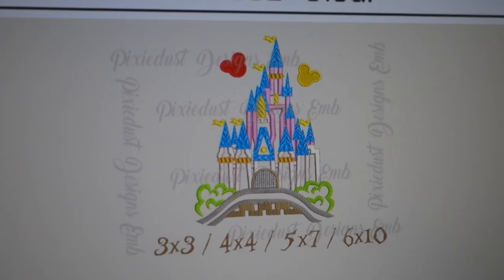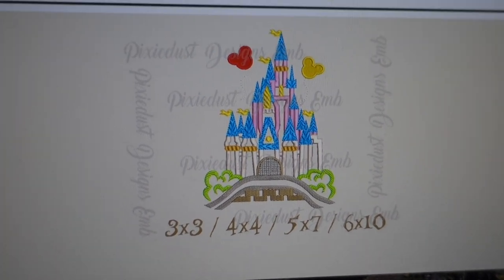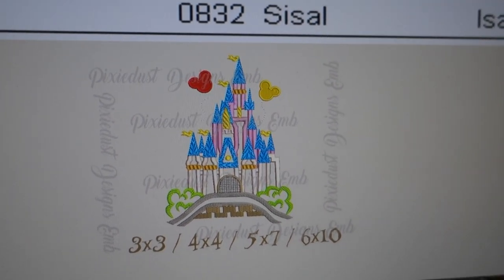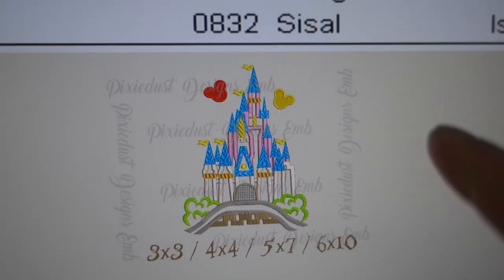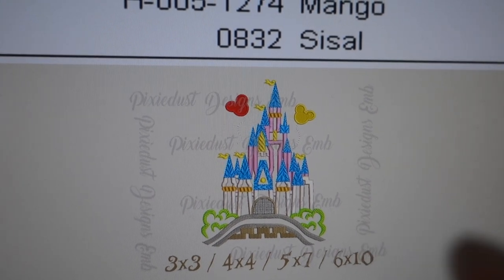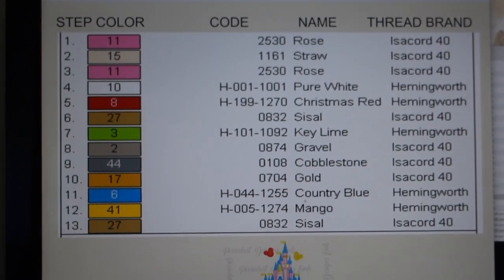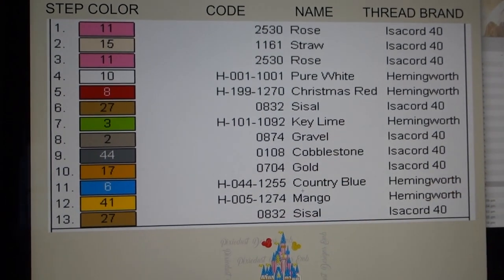This is the little design I've chosen — a really sweet little castle with little Mickey balloons to the side. I think it's going to look really sweet. I'm going for similar colors, trying for more of a pastel vibe but not too pastel because I want the design to pop out on the pink. It's got 13 color changes, so I'm just going to choose stuff that's similar and then we'll get into it.